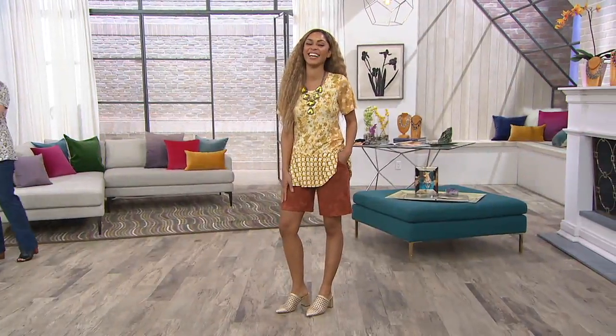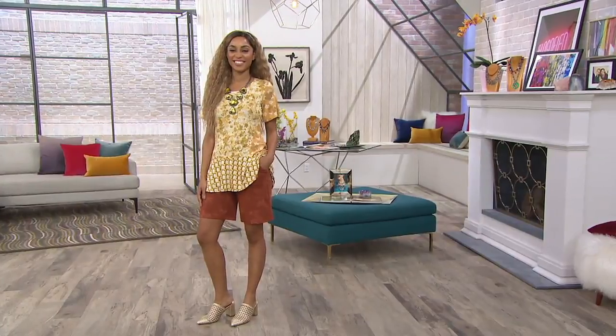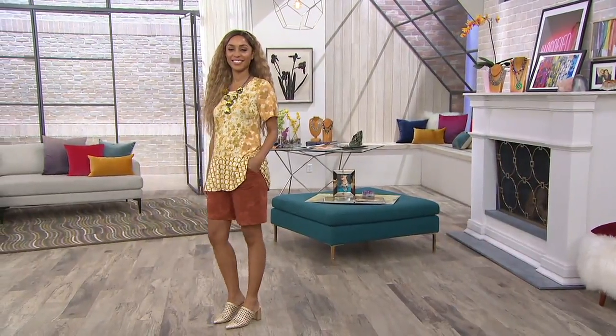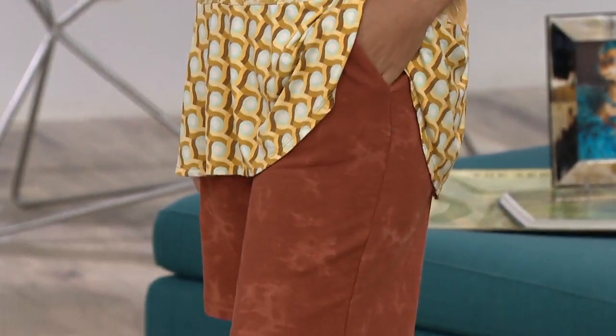I love Brenda. Actually, Brenda, that top she has on is coming up, but right now the printed French Terry Bermuda shorts — it's like a little cloud print. They were $52. They are now four easy payments of $8 and change.